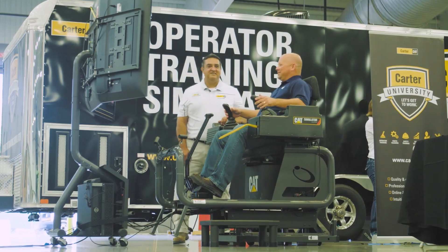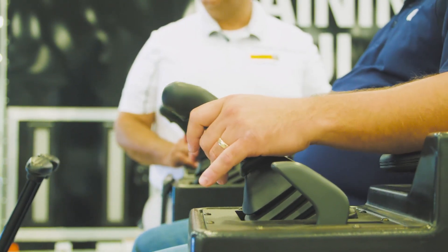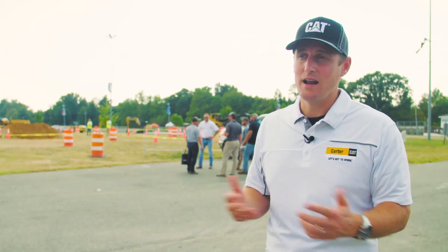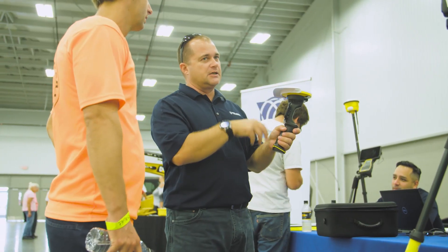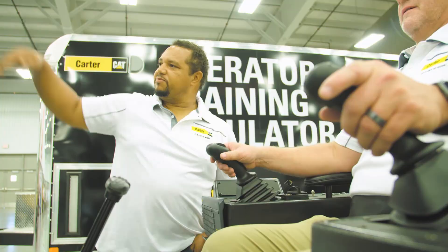Some say seeing is believing, but Carter Machinery believes experiencing is believing, helping sales teams and customers identify what matters most. It's all about educating everyone, and for our sales team it's going to make them that much better in the field, being able to deliver the value message to our customers. And getting that one-on-one time to share that value with the customer is priceless.